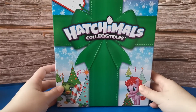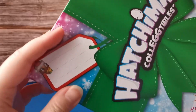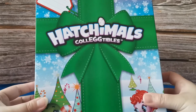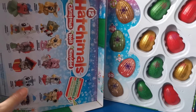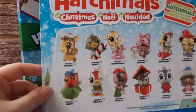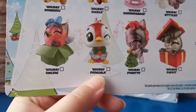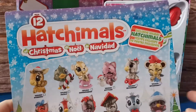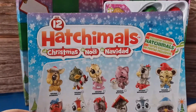Look at this packaging. You can give this to someone, to your loved ones or to your friends. There is also a little card here. Let's open our present. We have this big guy. These are the characters that you get. Look at this penguin - I really want her. Holiday Penguala. This is an exclusive Holiday Hatchimals. Let's get started.